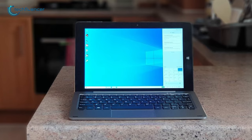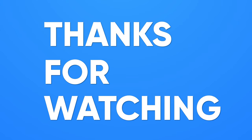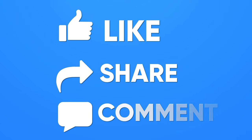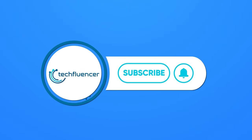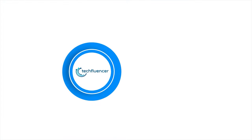So, that was all about the Top 5 Best Windows Tablets. Thanks for watching. If you found this video helpful, please give it a thumbs up, share it with your friends and comment below to let us know your thoughts. Subscribe to our channel and hit the bell icon if you want to see more videos like this on your feed.